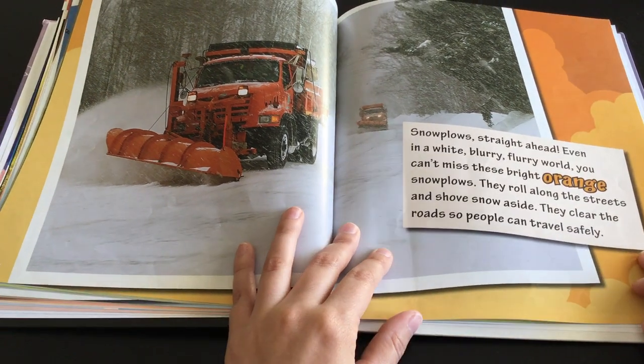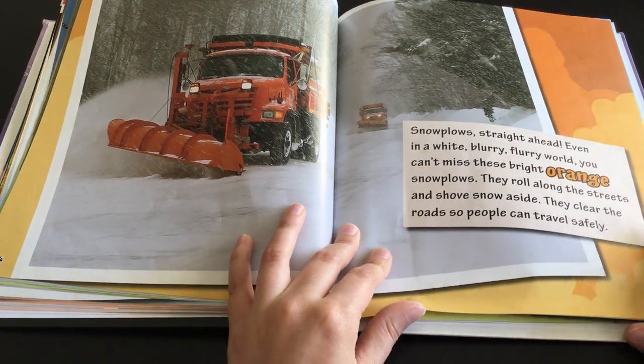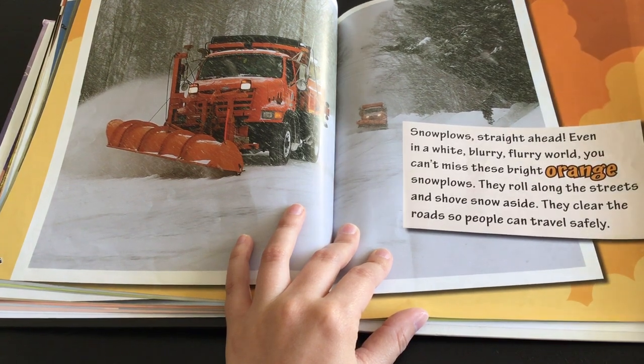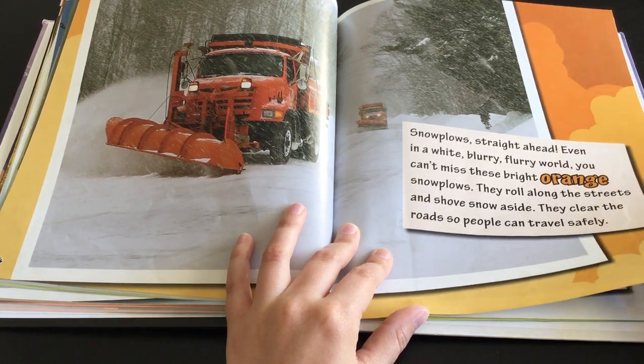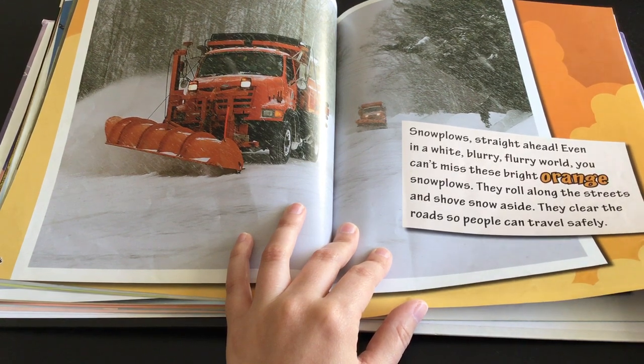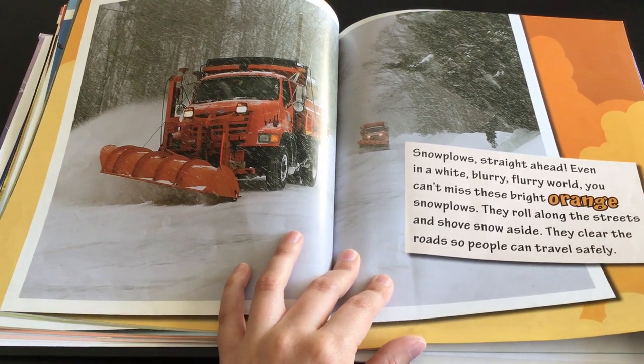Snow plows straight ahead. Even in a white, blurry, flurry world, you can't miss these bright orange snow plows. They roll along the street and shove snow aside. They clear the roads so people can travel safely.